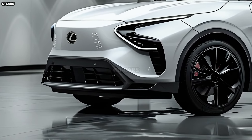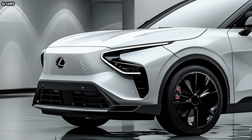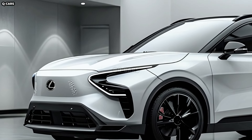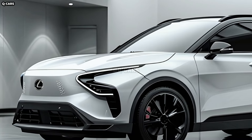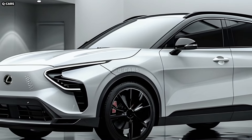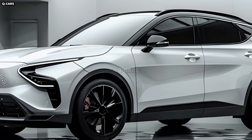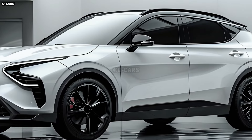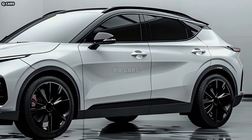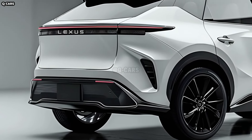The Lexus RX is a well-liked SUV because of its spacious and comfortable interior. With its spacious cabin and versatile exterior, this SUV is like a cross between a luxury car and a crossover. Lexus has a long tradition of producing high-quality automobiles, so naturally we anticipate nothing less than a flawless RX 2025. Both critics and consumers have gushed over the Lexus RX.